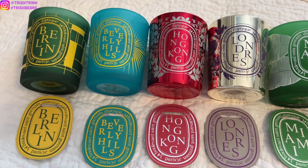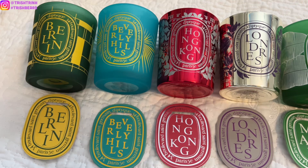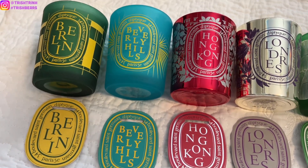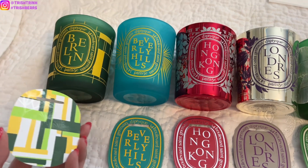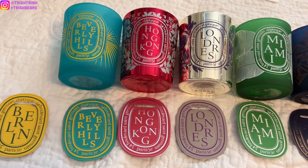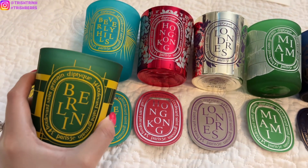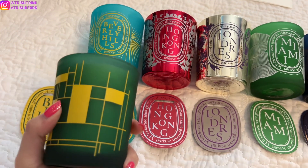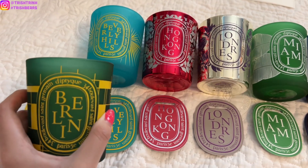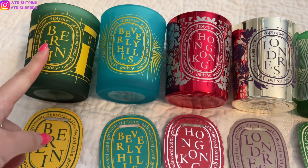Let me talk about the scents. Starting with Berlin: Berlin is in the floral family — it has linden tree and honey accents. I personally do not like Berlin. I've never burned it because I just don't like the scent. It's not that bad, but I'm not really a huge fan. I kind of just have it as a collection piece and I like the design on it. Even though it's in the floral family, which is my favorite, I don't like this scent very much.